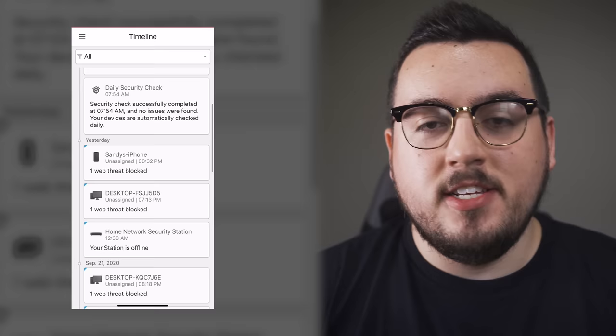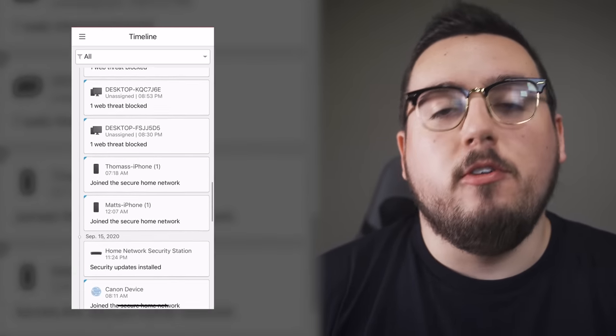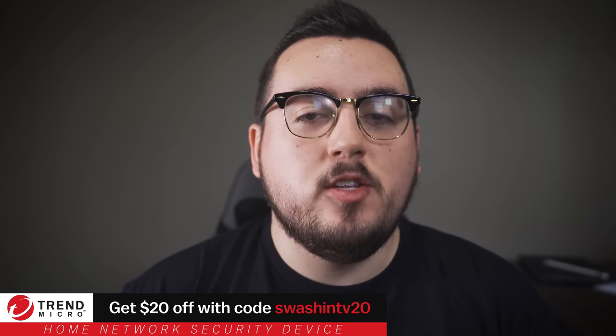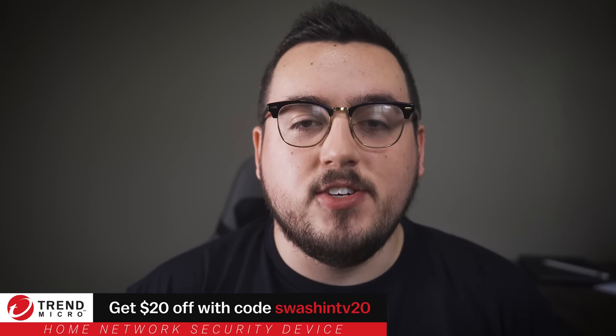It even runs a daily security check on all connected devices, which makes me feel protected 24-7. You can get $20 off the home network security device by using code SWASHINTV20 — just click the link in the description. Thanks to Trend Micro for sponsoring this video.